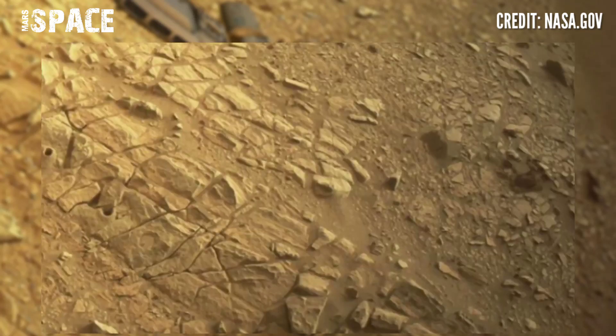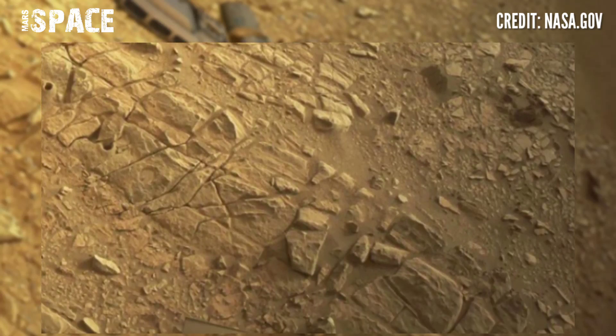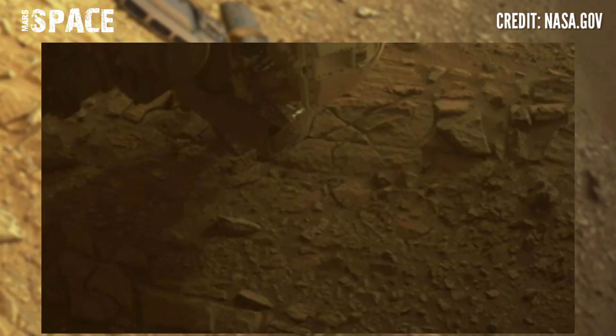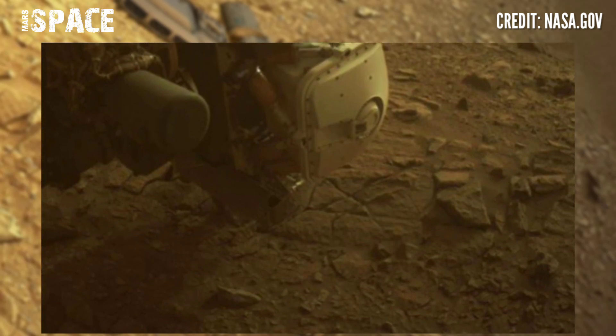NASA's Mars Perseverance rover has staged a sample to replace the material that got stuck, collecting many core samples since touching down inside the red planet's Jezero Crater.